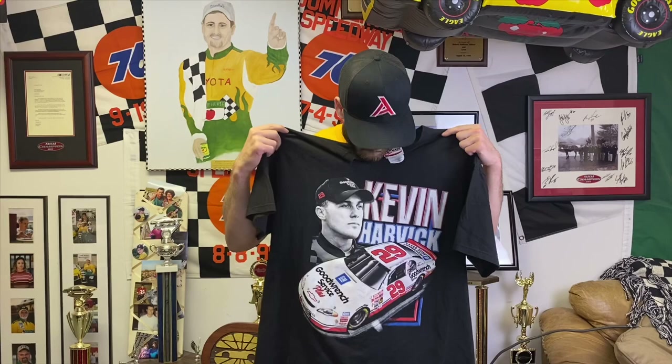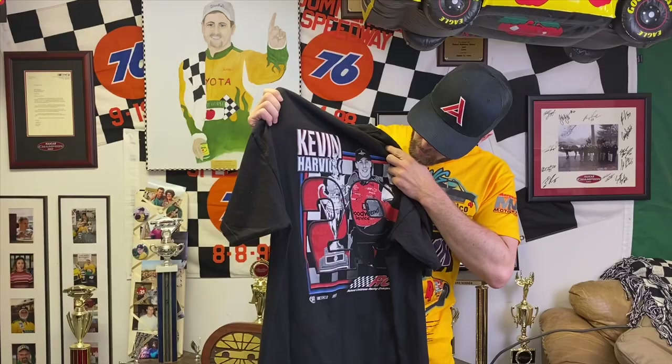Jumping into shirts now. This is going to be a lot of mid-90s, late-90s, early-2000s stuff and then I'll get into some of the older stuff. These are the really extravagant, crazy shirts. This first one — I don't know why I like it so much — but it's from when Harvick first took over Senior's ride, front and back. It's his rookie year shirt.